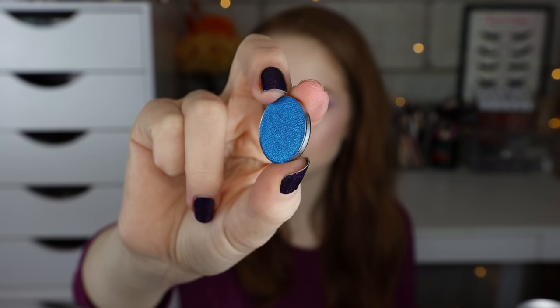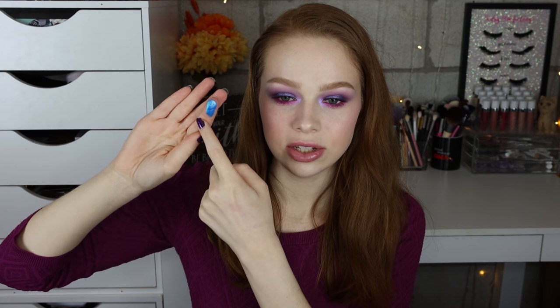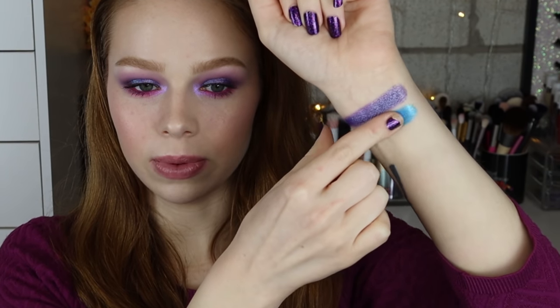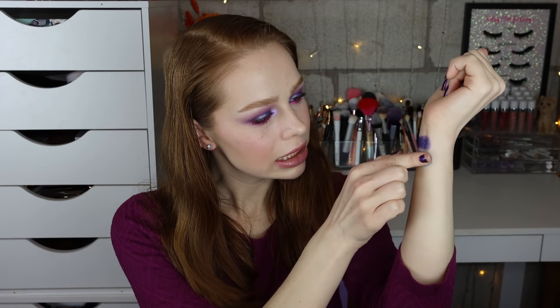Next we have the shade Orion's Belt. Again super super metallic. Wow, that is beautiful. Such a pretty bright blue — has a little bit of a green shift to it, almost like turquoise. I feel like you can almost see a little bit of a purple shift there too. It actually definitely has a touch of purple going on as well. So it's like the faintest little purple shift with a bright blue base and also some turquoise shifting going on.